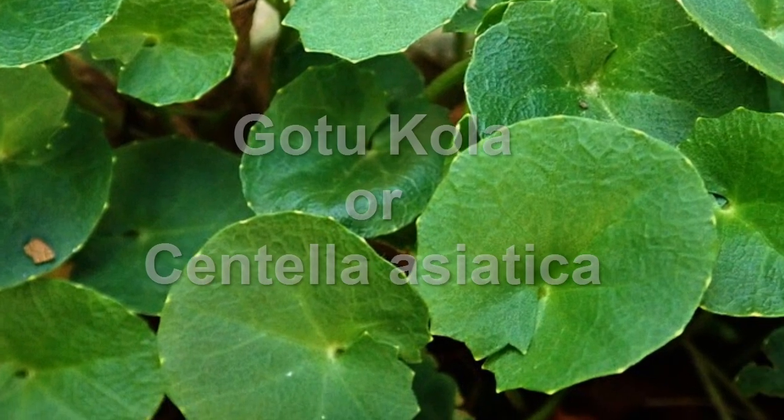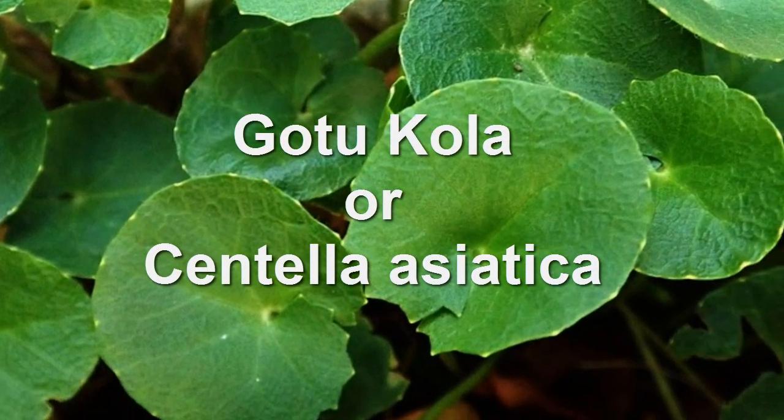Hey, how you doing? Let's talk about the proven medicinal benefits of an ancient herb called Gotu Kola.